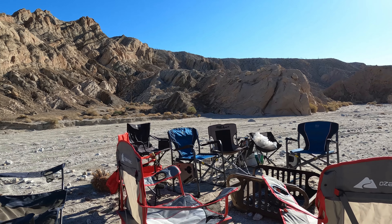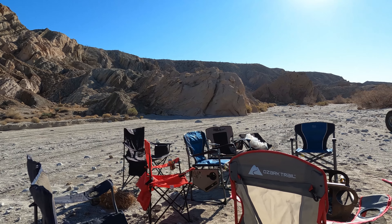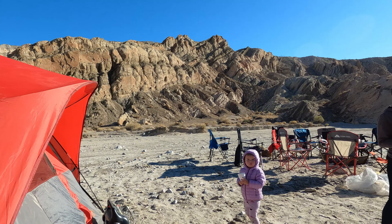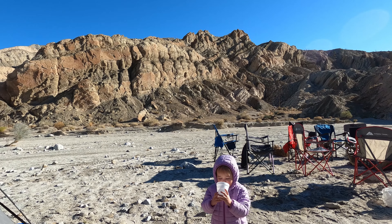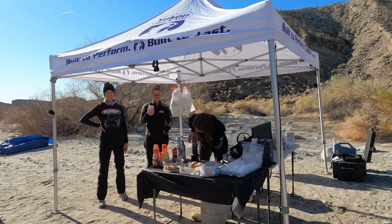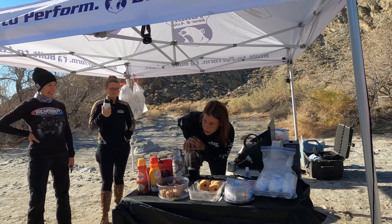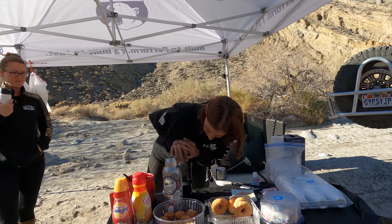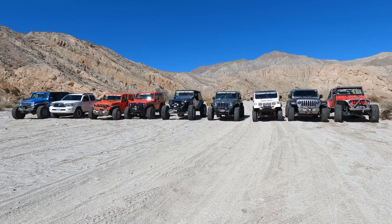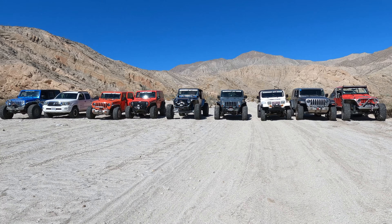We woke up to a beautiful day — just warm enough not to be cold in shorts and a t-shirt, but a light jacket made it nice. We ended up camping near the mud palisades, as there was a large enough area for our small group so no one had to be on top of each other.